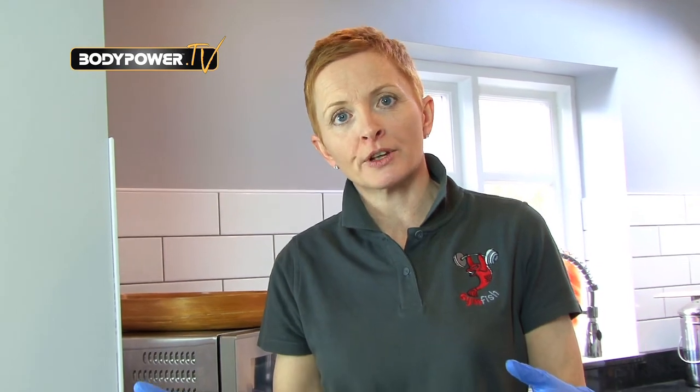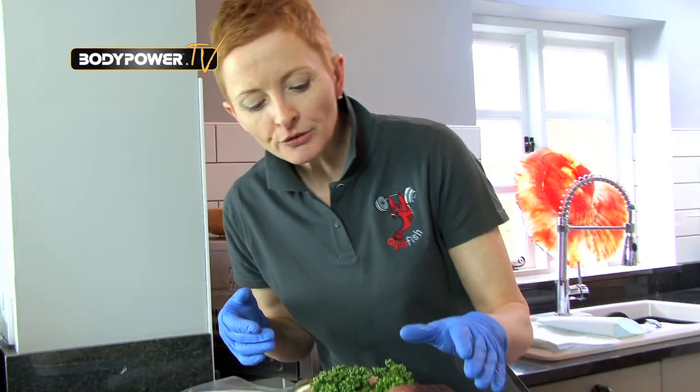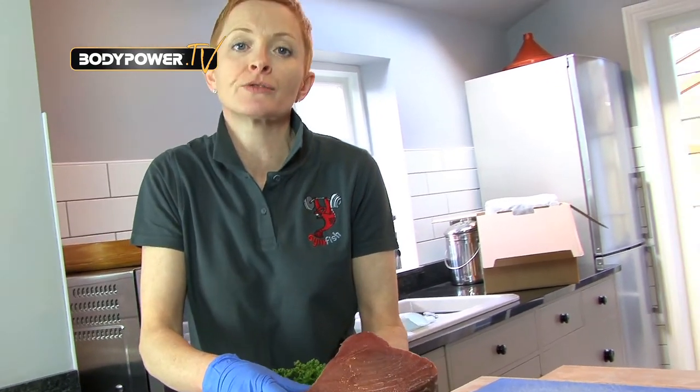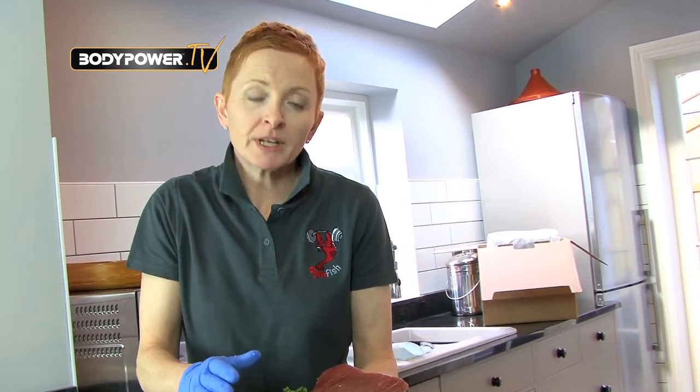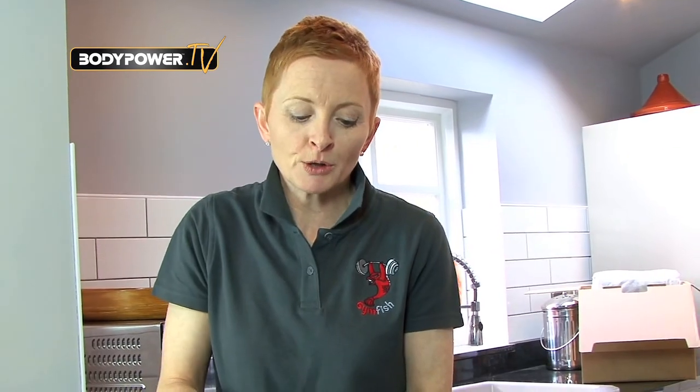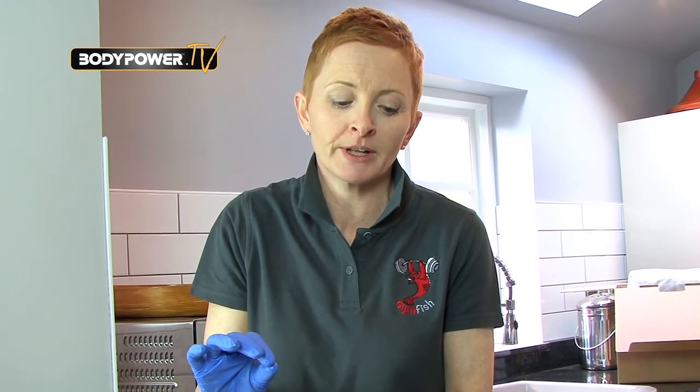I'd just like to talk through some of the variety that you can buy online and show you the differences between the omega-rich fish and the white fish. Here you've got the tuna — a wonderful line and pole caught piece of tuna from Sri Lanka. It's sashimi grade, so essentially you can eat it raw. Most people would take it and just quickly sear it and leave it quite rare in the middle.